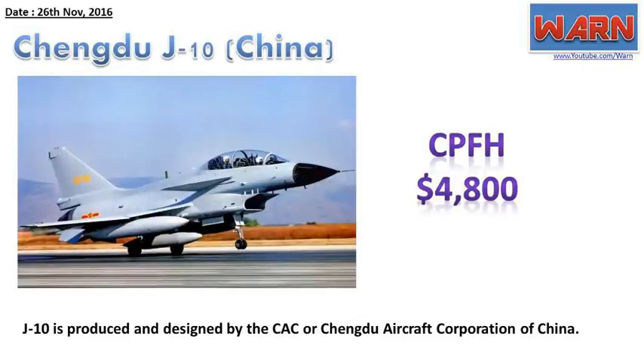Chengdu J-10, China. CPFH: $4,800. The J-10 is produced and designed by the CAC, or Chengdu Aircraft Corporation, of China.